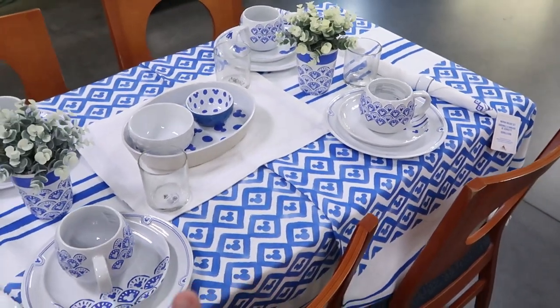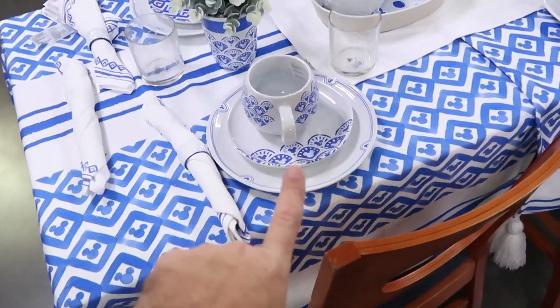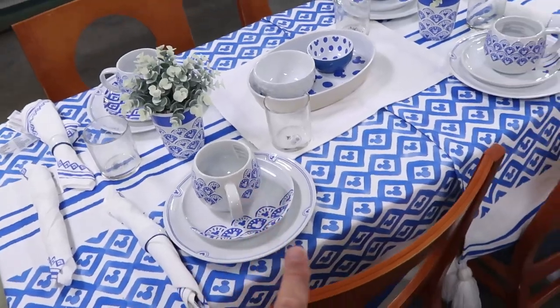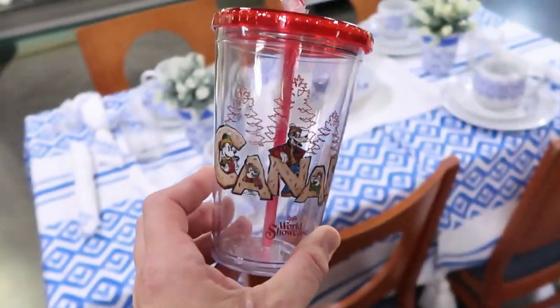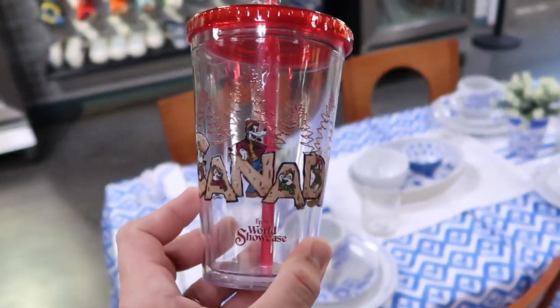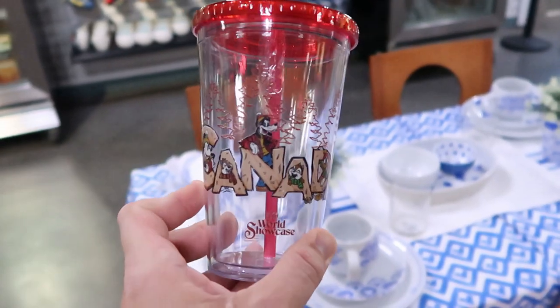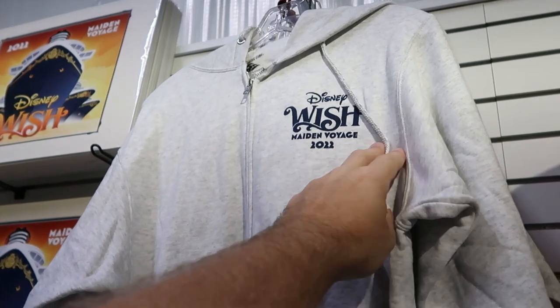They actually have a table set up with all the different serving items — tablecloth, dishes, coffee mugs, and so on. Brandy found another new item: a cup with a straw from the Epcot World Showcase Canada Pavilion, $11.99, marked down from $22.99.